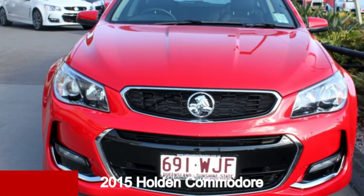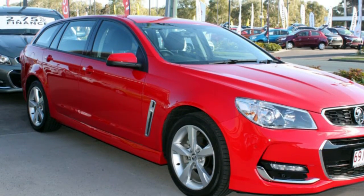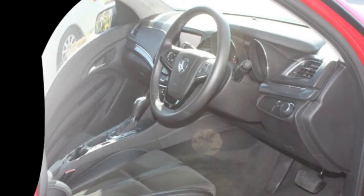Check out this 2015 Holden Commodore. This Commodore has a reliable 3.6L engine and a smooth shifting automatic transmission. The attractive red exterior is complemented by its stylish interior.